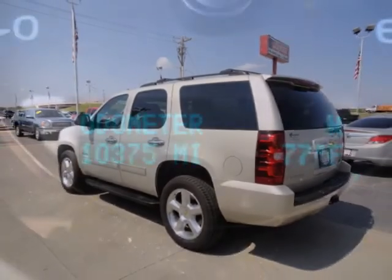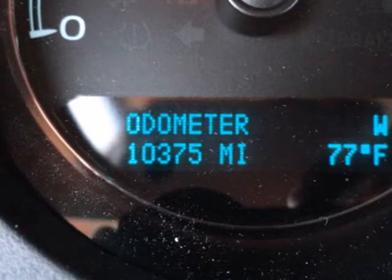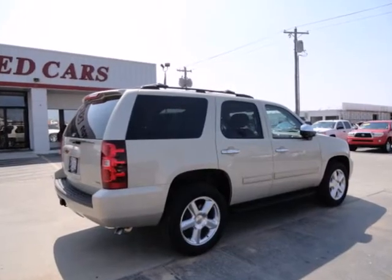This acclaimed Tahoe offers remarkable handling, supreme comfort, incredible versatility, and Chevrolet's legendary build quality.